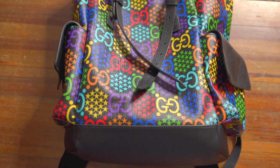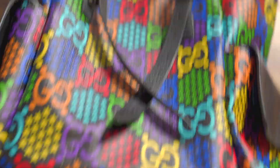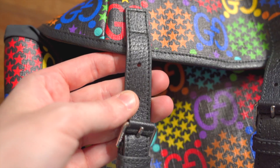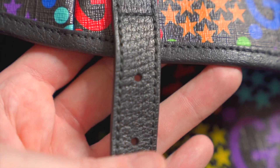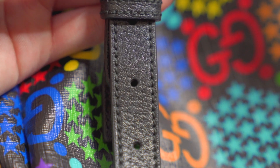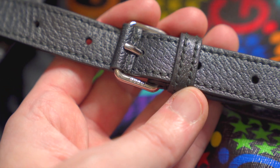Now we can finally take a look at this bag — oh my god, it is insane. This is their coated canvas — you can see the canvas texture underneath — with that crazy psychedelic GG print, multi-colored, super day-glow neon vibes. The trim appears to be leather. Taking a look at the stitching, it looks really really clean, really straight — no wonky stitches, no weird lines or edges. Even the stitches going over the bar are really uniform and clean.